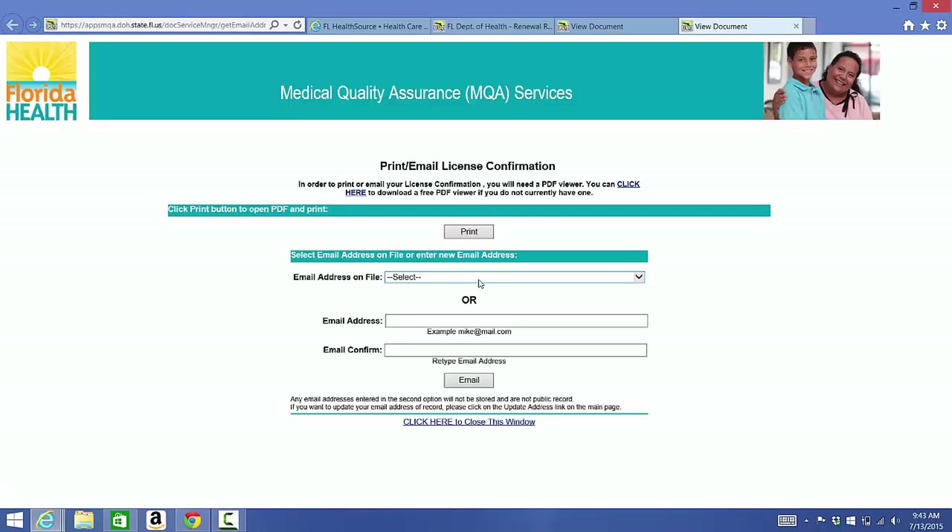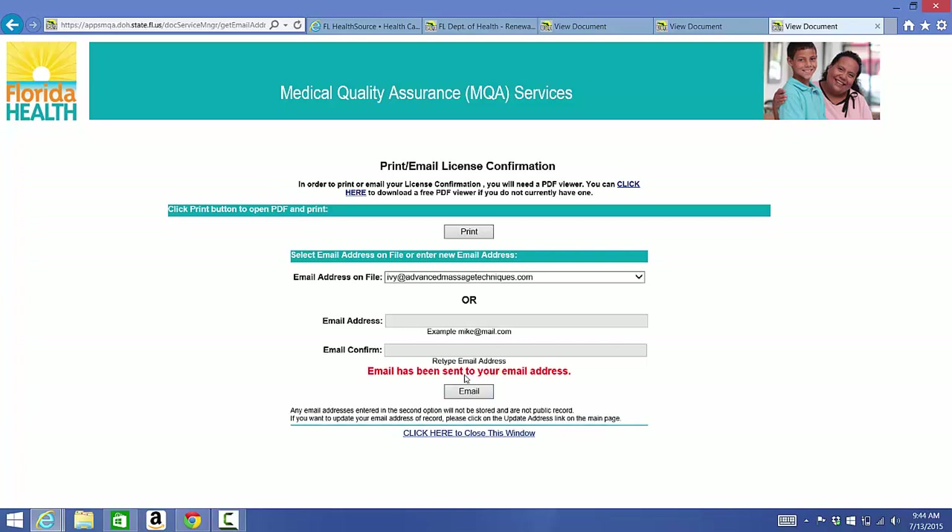And that's the entire process. If you have any questions about the renewal process feel free to contact me at ivy@advancedmassagetechniques.com anytime. Thank you.